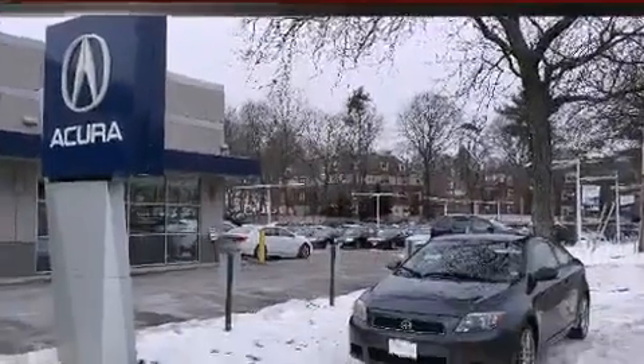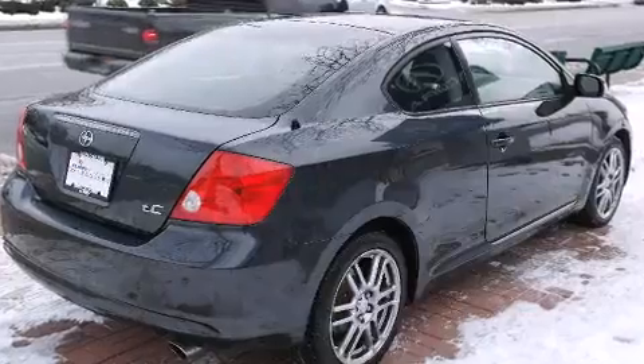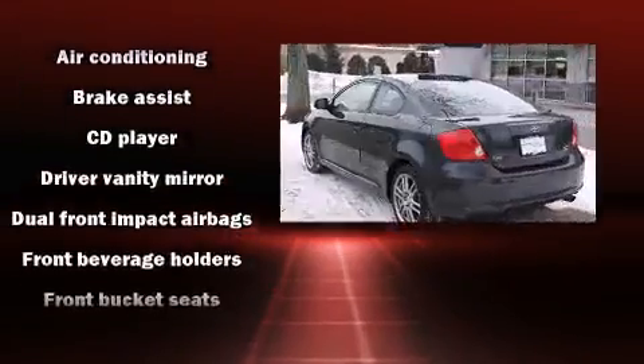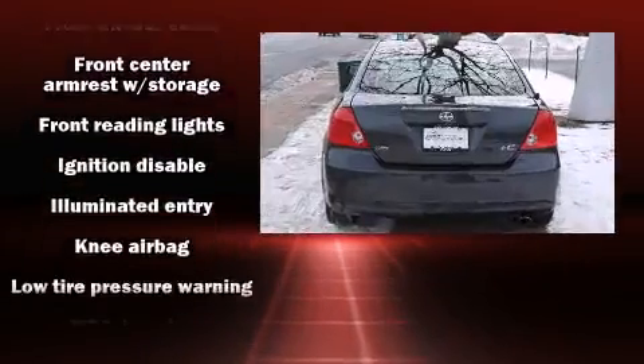It's equipped with tons of terrific amenities, but it won't break your budget, such as remote keyless entry, one-touch window functionality, a tachometer, adjustable headrests in all seating positions, a power moonroof, and cruise control.